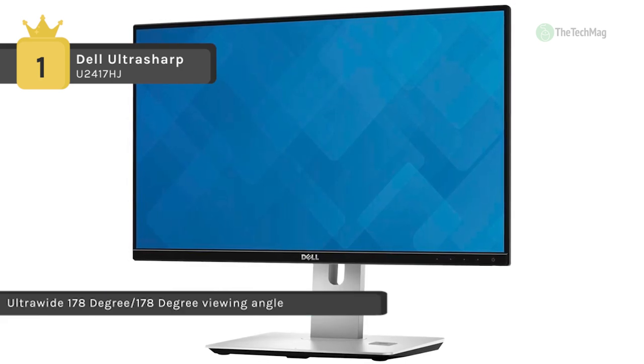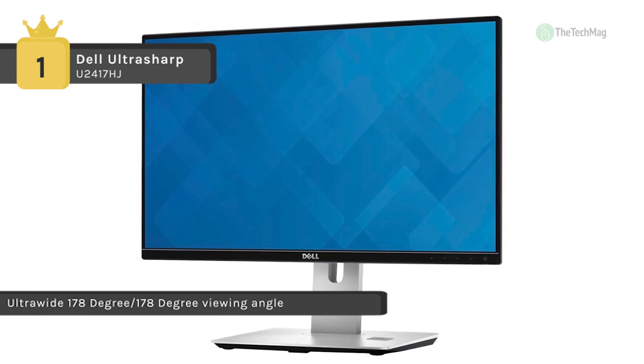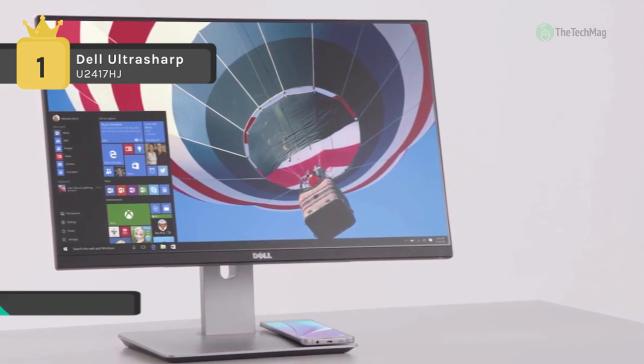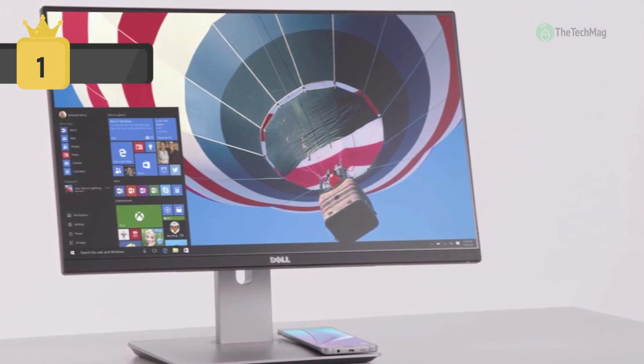With DP/Mini DP, DP out, 2x HDMI/MHL, 4x USB 3.0, and audio line-out ports, connecting all your secondary devices at once is both comfortable and convenient.